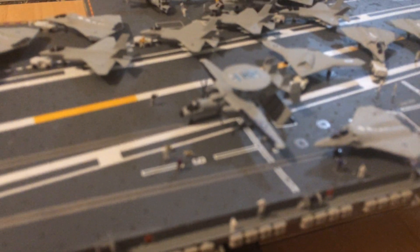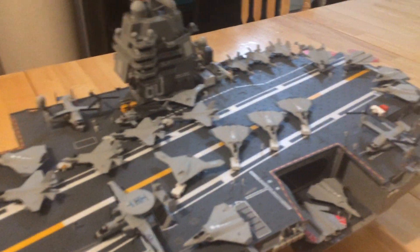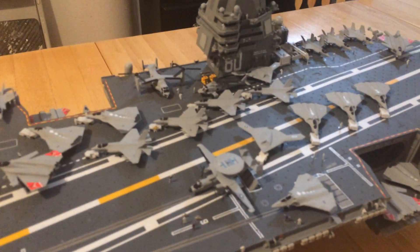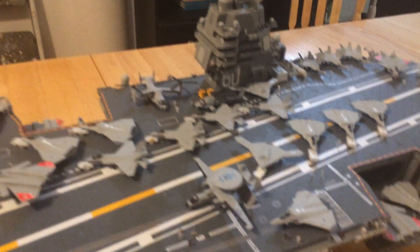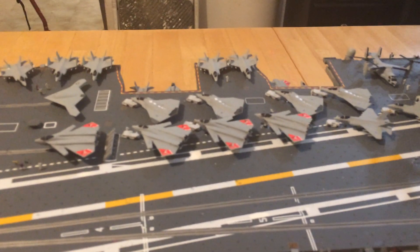That air wing includes many F-35C Joint Strike Fighters, seen around the deck — some with their wings folded, others preparing to launch like that group in the middle. It also includes the U-class drones, which will be the follow-on to the X-47B, which has already been tested off of the Nimitz-class carriers.